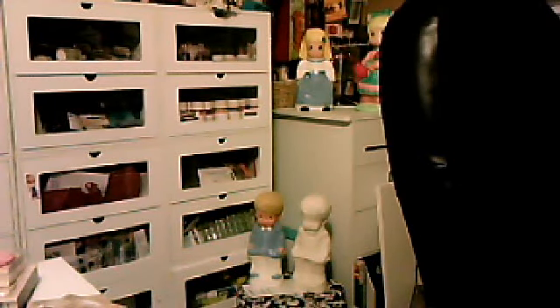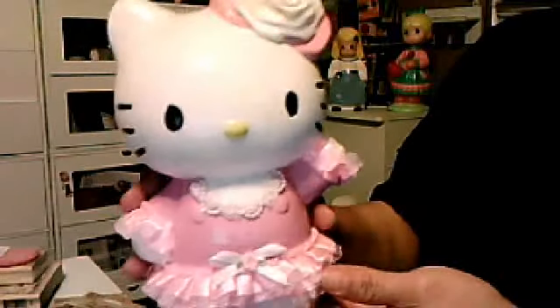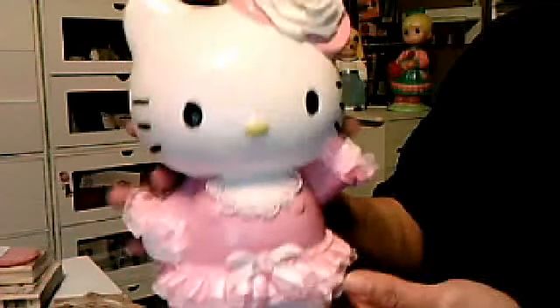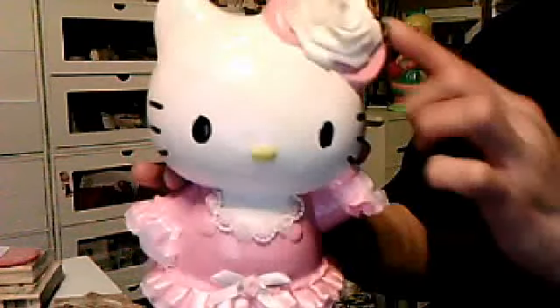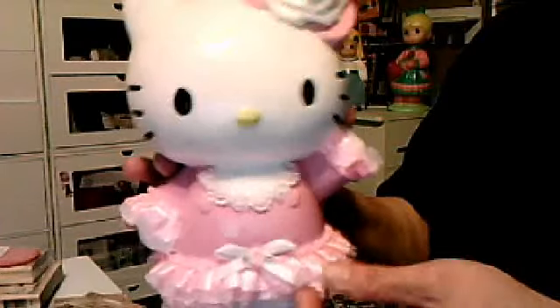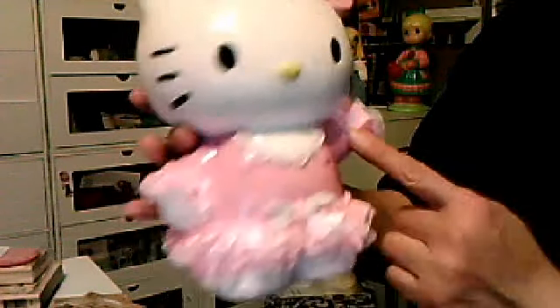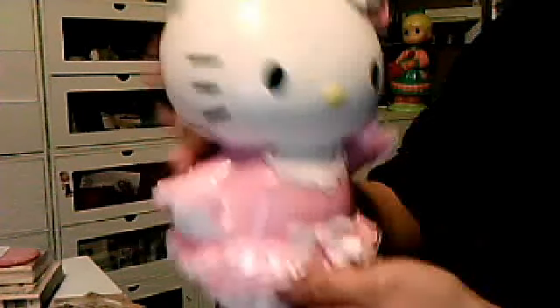I had showed you guys last time I had a Hello Kitty that I re-altered. This is what I made her look like now — isn't she adorable? I recolored her in pink. I used my hot glue gun for a flower, then I put lace on her arm and made it look like a dress down here. Then I put white and pink bow there, and she's got lace all around her.